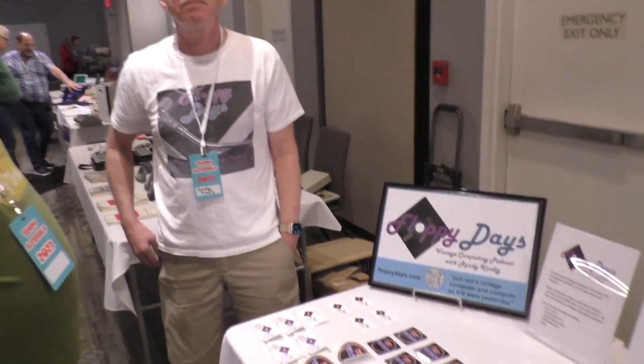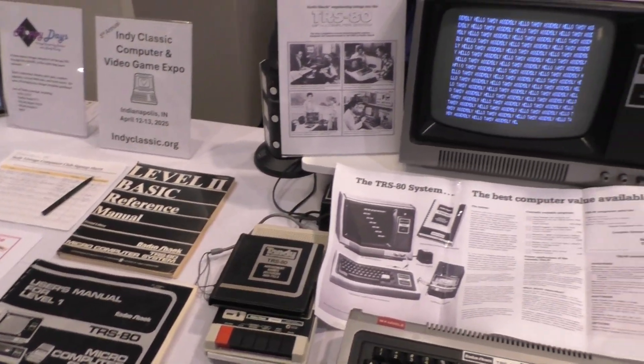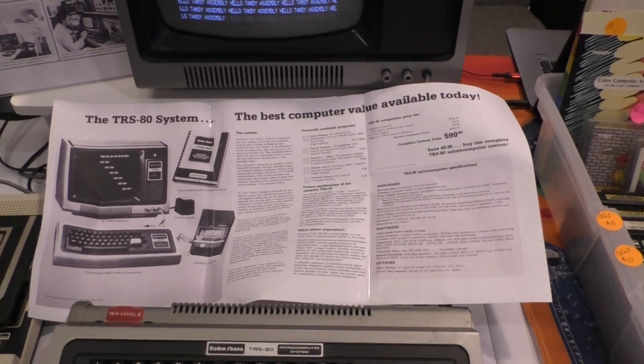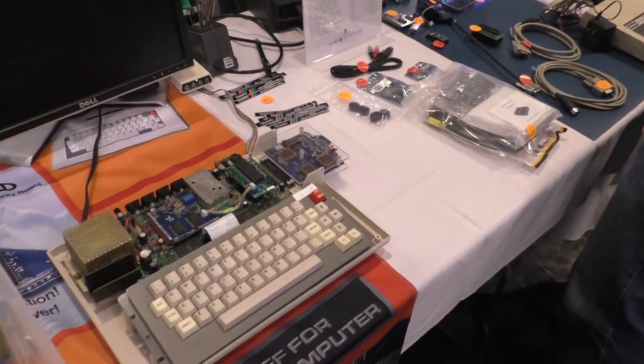There's Randy from Floppy Days — his table. He also does a nice display, and you should check out his podcast if you haven't already. There's some documentation he had out for display, a Model 1, some Coco stuff, and a Coco taken apart.